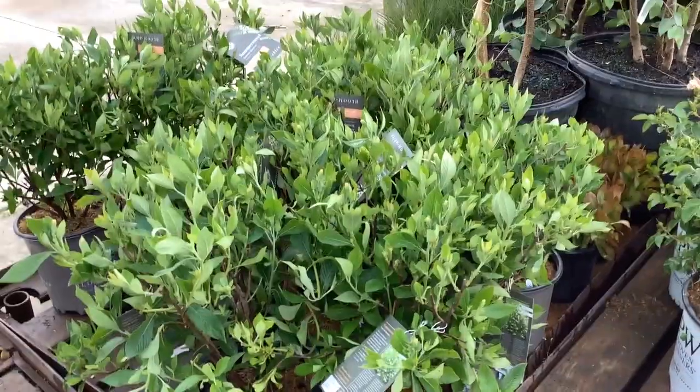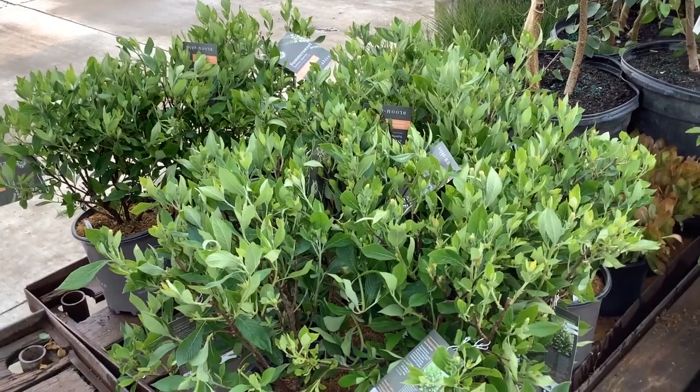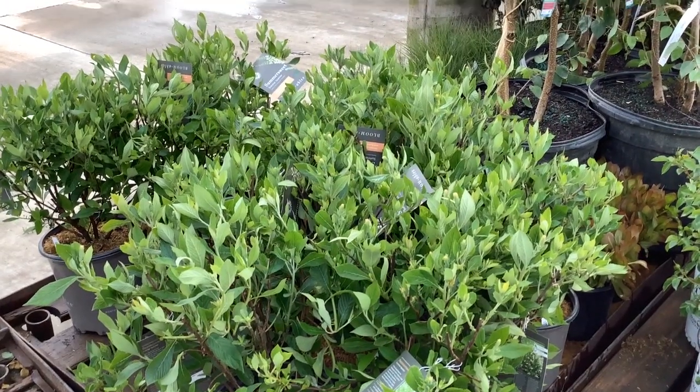Another great summer plant — if you've not used this one, this is Plethora Summer Sparkler. Good value on these plants. It's going to have a white, very fragrant flower in the summer. Beautiful plants here, Plethora Summer Sparkler.